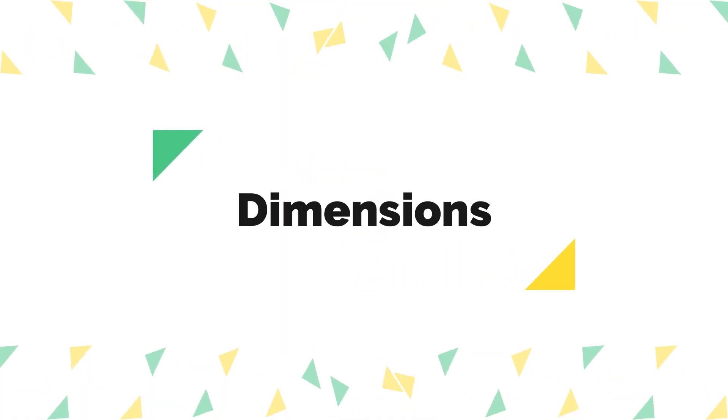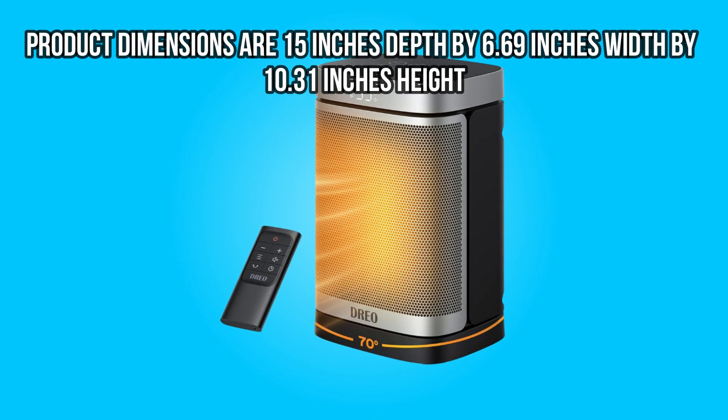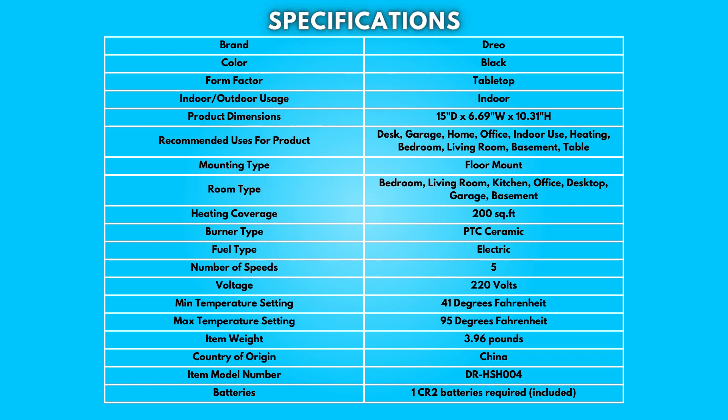Dimensions: product dimensions are 15 inches depth by 6.69 inches width by 10.31 inches height. Take a moment to look at the specifications — pause if you'd like to read them thoroughly.